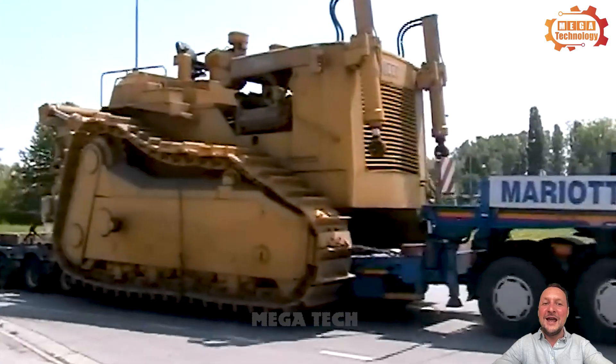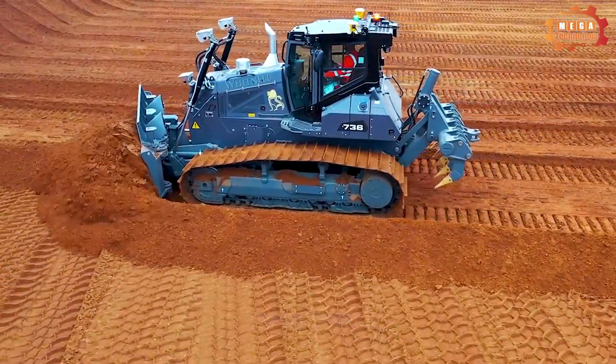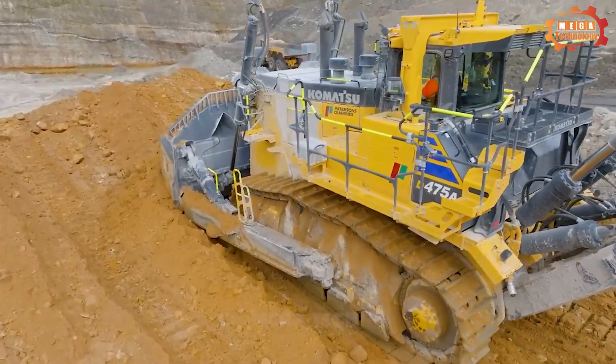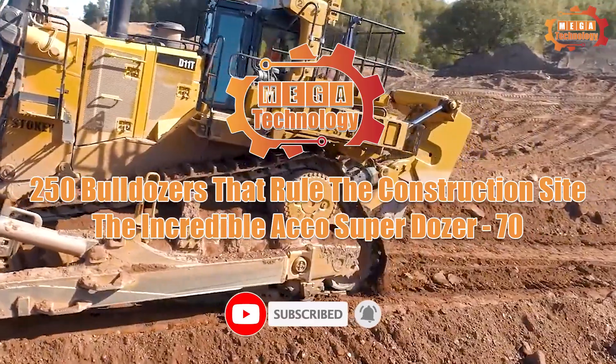Let's discover together the unstoppable power of giant bulldozers and why they have complete control over every construction site. Here are 250 bulldozers that rule the construction site — the incredible Atko Superdozer.